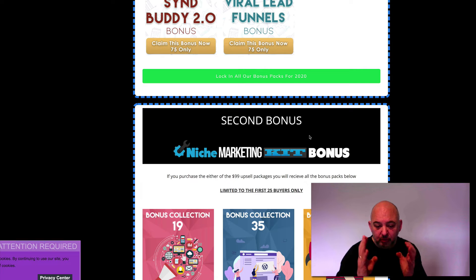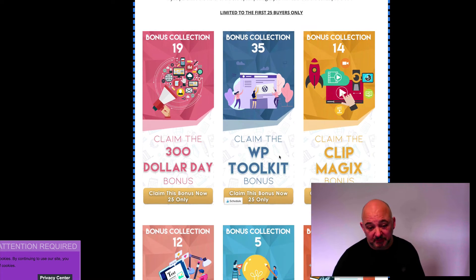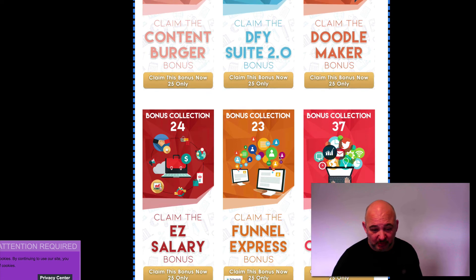But you must be in the first 25 buyers because I'm not going to keep this around for long. I don't want to give out every one of my 2020 bonus packs to hundreds of people — I want to keep them quite exclusive. So you must be in the first 25 buyers to purchase either of the $97 upsell packages, and you get every single bonus pack that I put together in 2020.